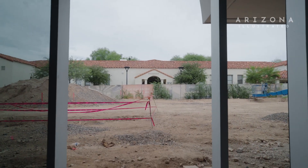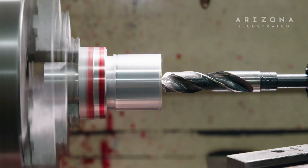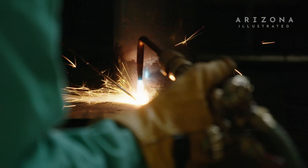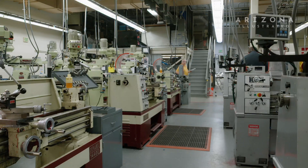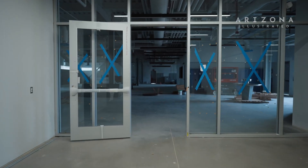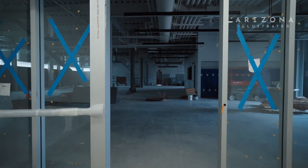The first floor is marked by rawness, the sound of metal clacking, carving, and being molded together. This floor includes welding, machining, and a prototype testing space that helps us get through many ideas quickly.